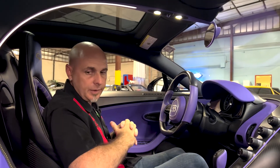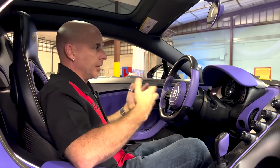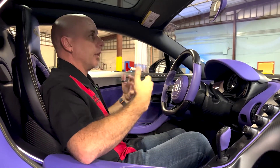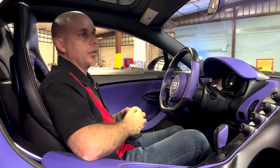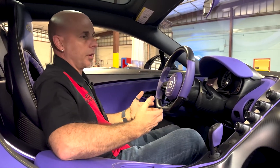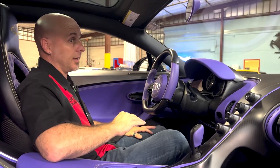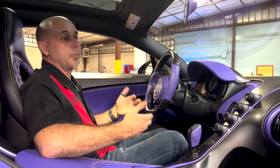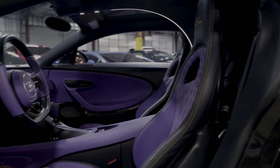There's way more storage space in here for the little things you'd want in day-to-day life than in say a McLaren 720S. The glove box is a reasonable size — so many times you open a glove box in this kind of car and it barely fits sunglasses. I'm not going to tell you it's big, but it's not small.